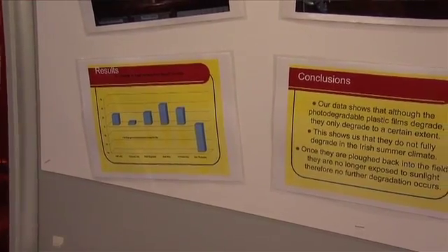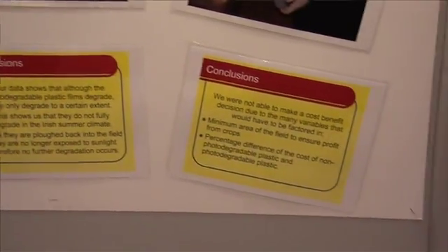So when the farmer came back next spring and plowed it back into the fields, because it is broken down by sunlight, it wasn't breaking down any further and it would just lie there in the soil. So we have proven that photodegradable plastic does not work as it is supposed to in the Irish climate.